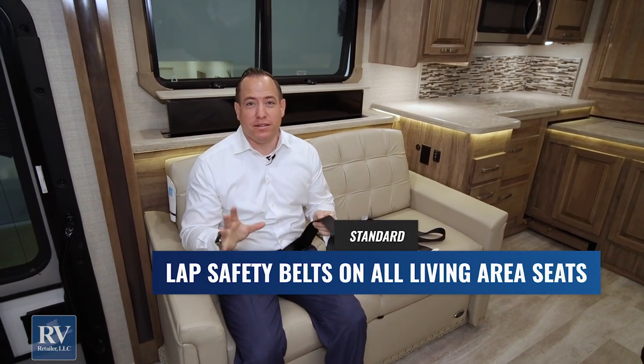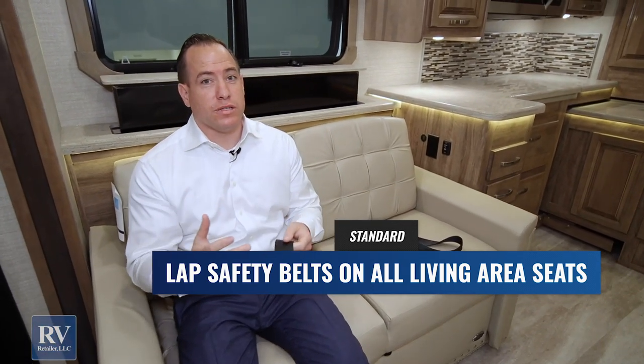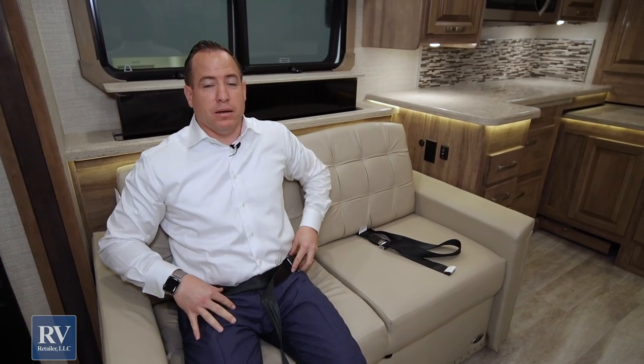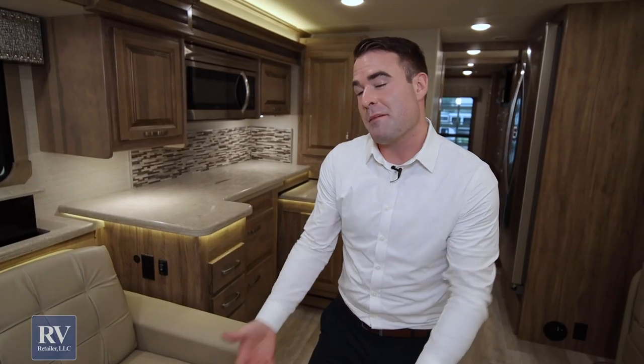Safety is very important here. Anywhere you can sit in a Jayco product, you have a seat belt — that's not the case with most other brands, which usually only have two up front and maybe one or two in the back. In this unit you have nine seating positions with seat belts, so you can bring the whole family safely. In other brands, the family can't travel safely because there simply aren't enough seat belts.